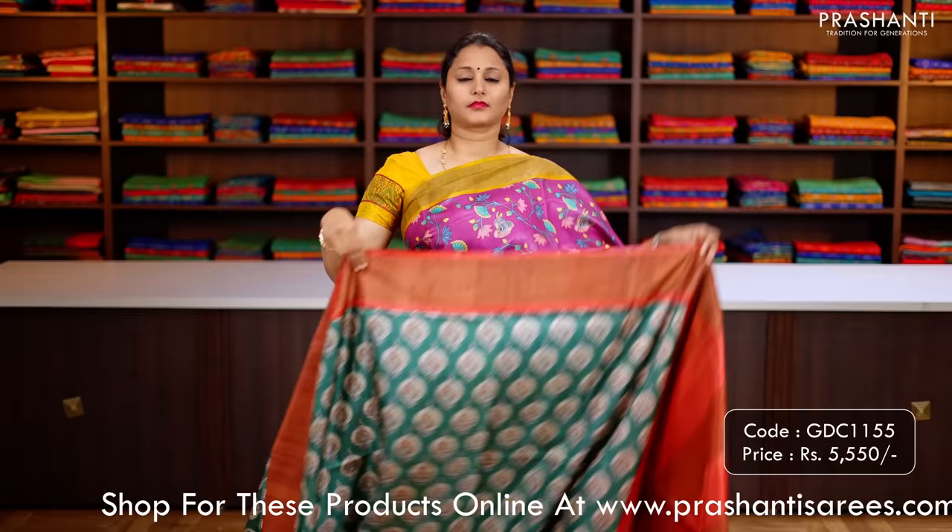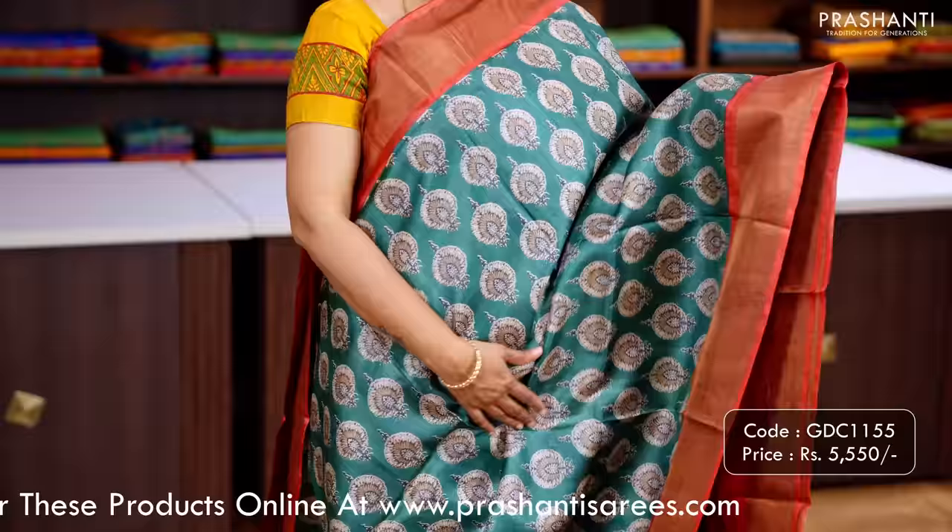Green with red — one more pretty colour printed Tassar silk with contrast borders along with all-over prints that run throughout the body. A contrast pallu and a matching plain blouse, priced at ₹5,550.